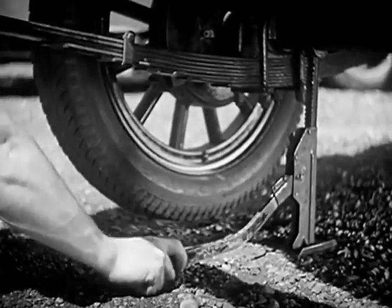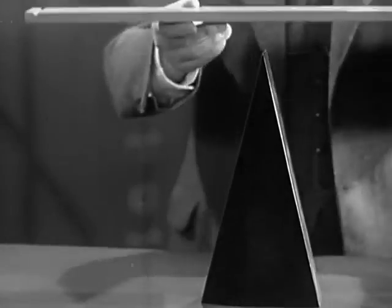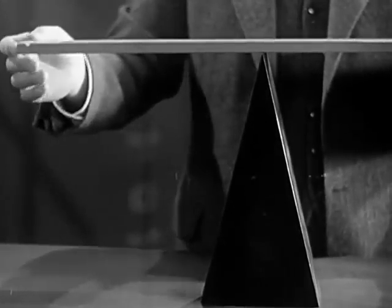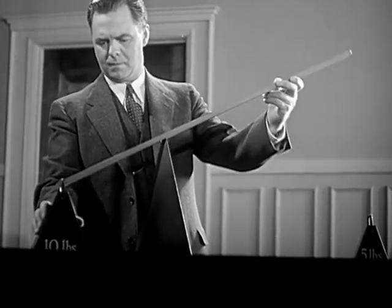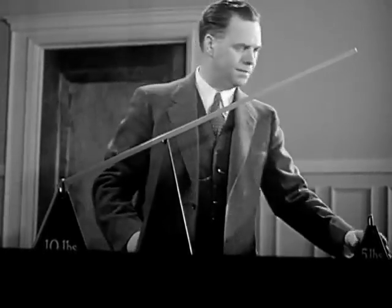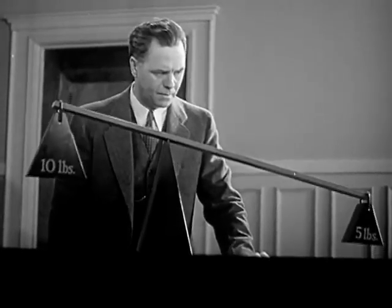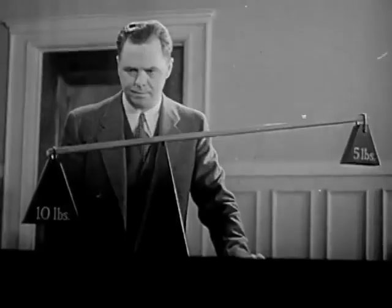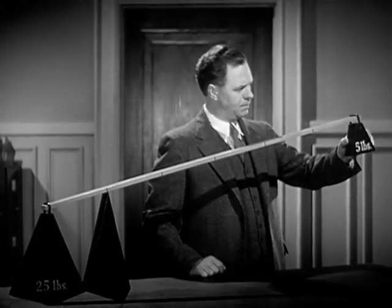Here's a place where a lever comes in mighty handy. Let's take the simplest kind of lever — a rigid bar working on a fixed support called a fulcrum. One end of this lever is twice as long as the other. Let's put a 10-pound weight on this end, and now we'll put half as much weight on this end. Five pounds balance 10. If we have 25 pounds to lift, we just use a longer lever.